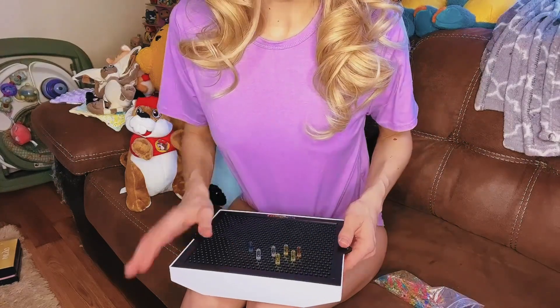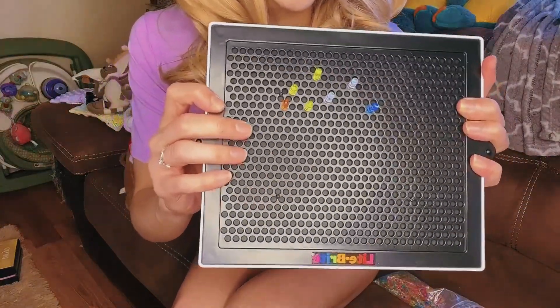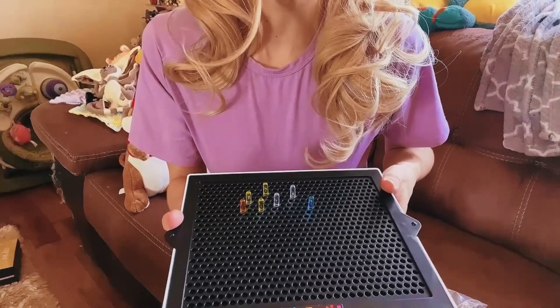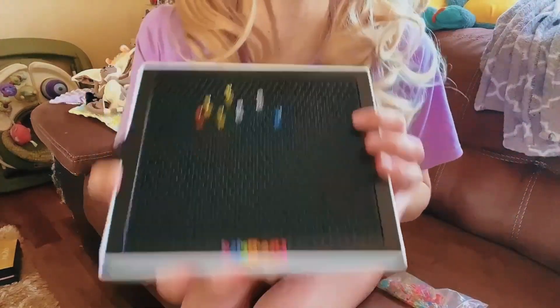I also have a couple of birthday gift things to show you, so don't go! Who here is a 90s baby? I've never had one of these before — it's a Light Brite! It was a little underwhelming in the light, but it's way more fun in the dark — I am so excited about it. I actually really love the soft glow on my eyes too.